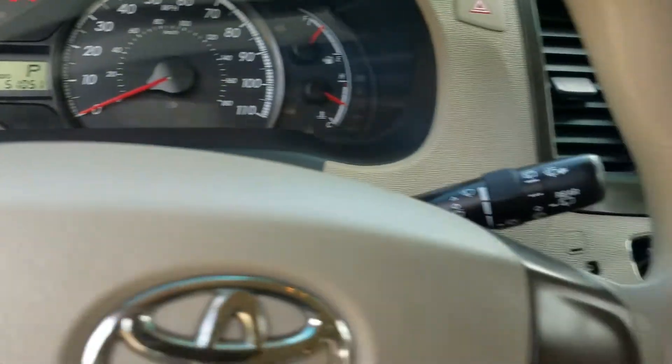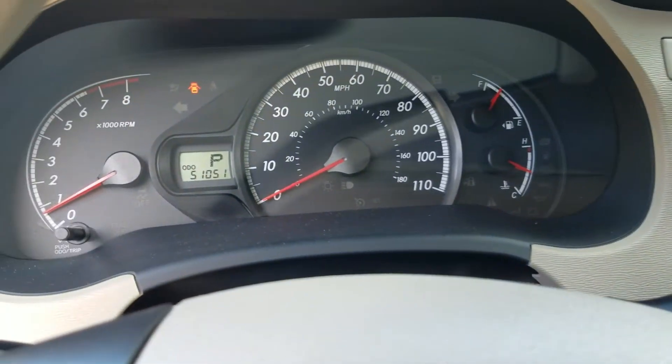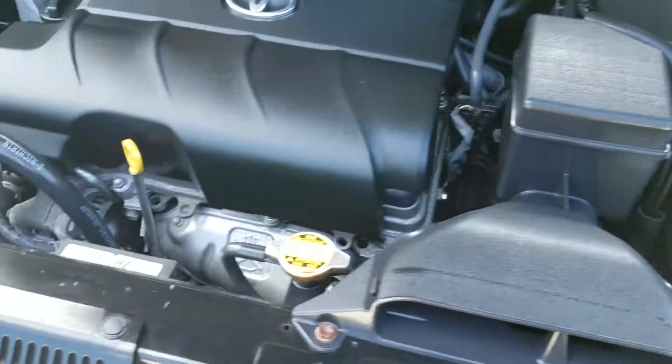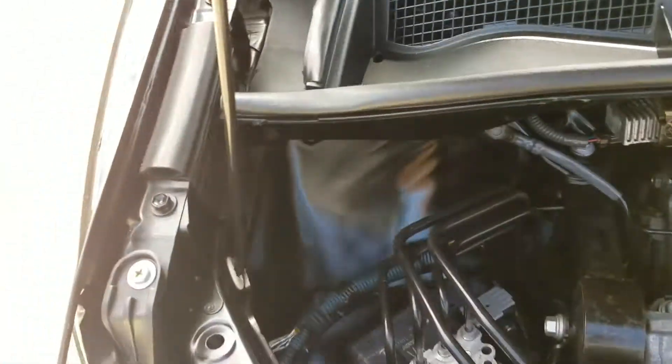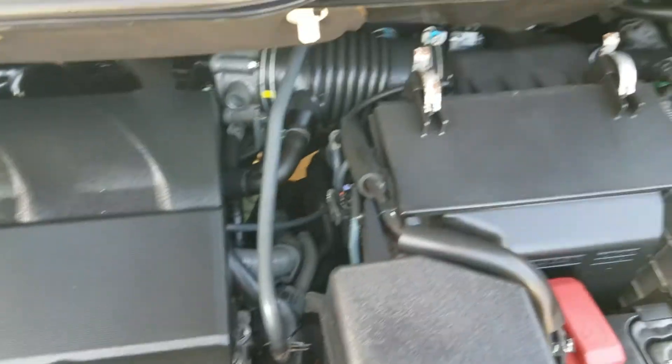Current miles: just over 51,000. Air conditioner works great — good thing because it's super hot and super humid today. Let me pop the hood so you can listen to it run. Underneath the hood it has a 3.5 V6 engine from Toyota — very clean, no signs of any damage, no signs of any leaks.